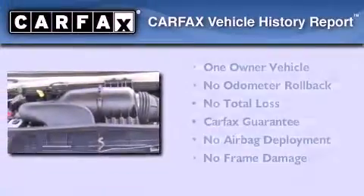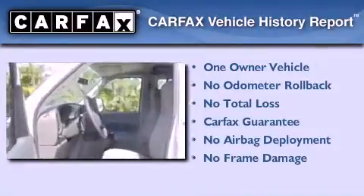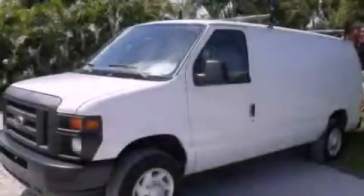This Ford has had only one owner and it qualifies for the Carfax Buy Back Guarantee. We hope you found this video informative. Please contact us today.